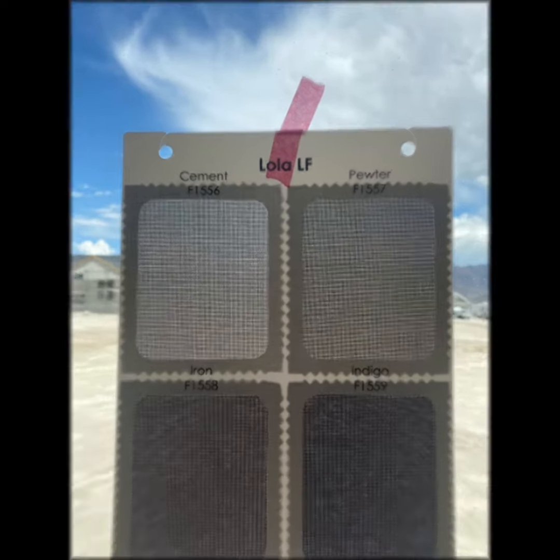Roller shades are all about choice, especially when it comes to colors. The durable fabric of roller shades means they're also among the easiest window treatments to clean.